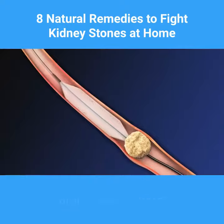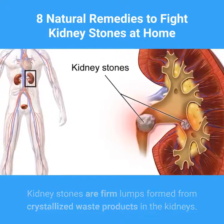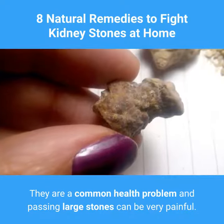What are kidney stones? Kidney stones are firm lumps formed from crystallized waste products in the kidneys. They are a common health problem, and passing large stones can be very painful.